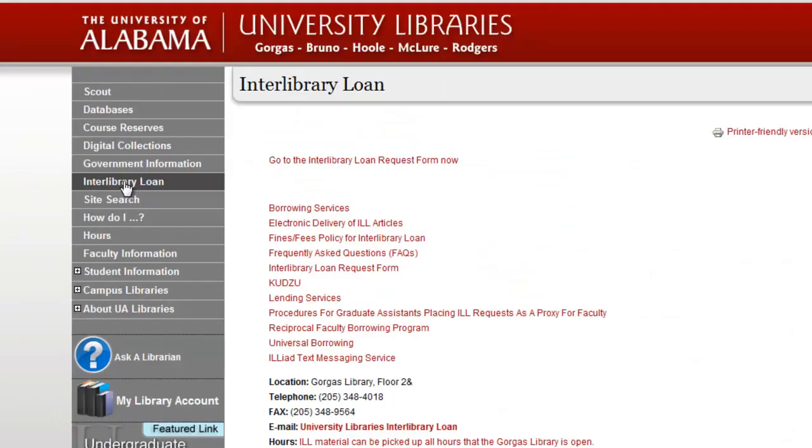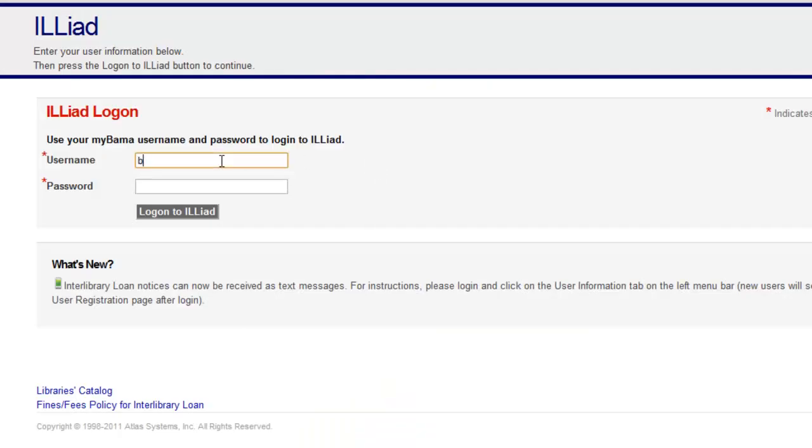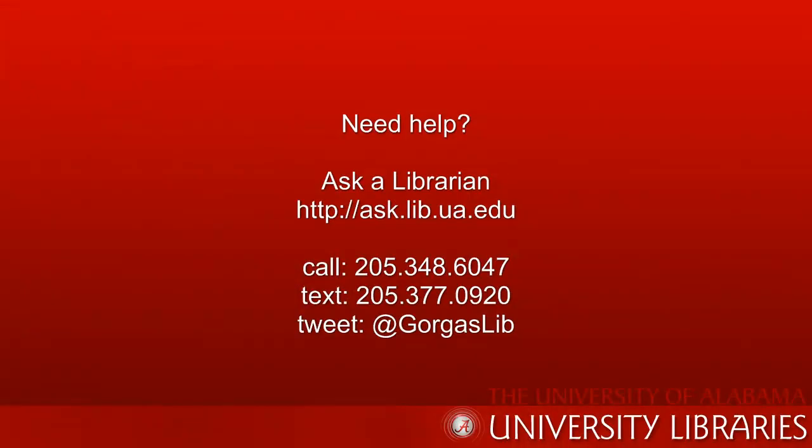If you find a reference to an article we don't have in the library's collection, you can use Interlibrary Loan to request a copy. If you need help finding articles or using library resources, please ask a librarian.